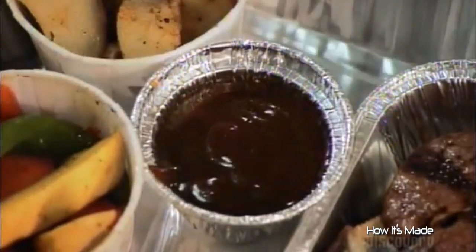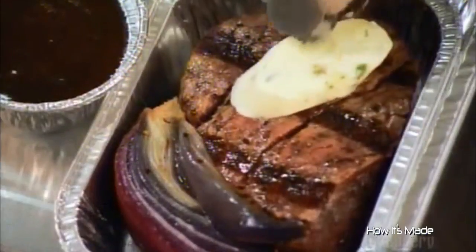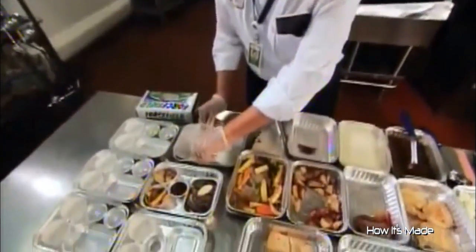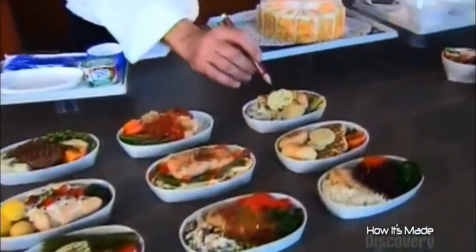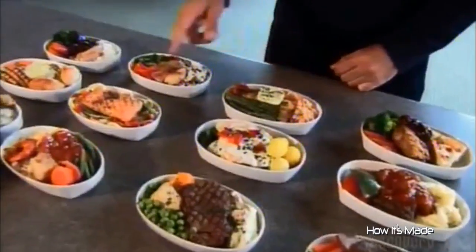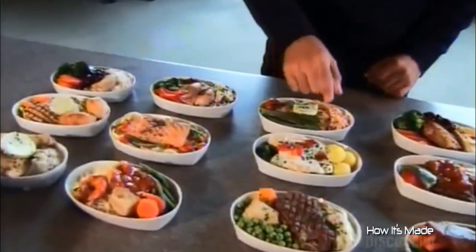Some sauce and a generous dab of butter, and you have the makings of a first-class meal. They put the lids on and make sure to vent them. With each menu change, the chefs meet with airline representatives, serve up sample dishes, and discuss the ingredients with them. There's often a lot of negotiation before a menu is settled on.